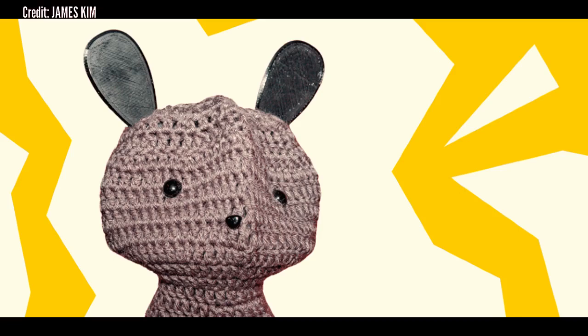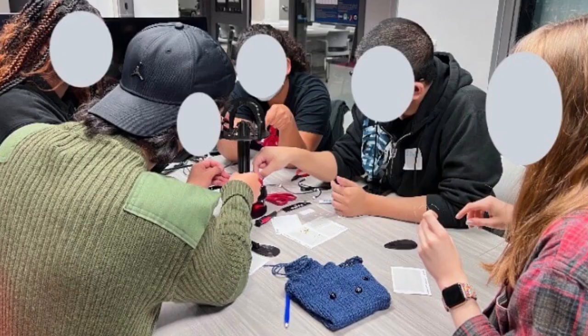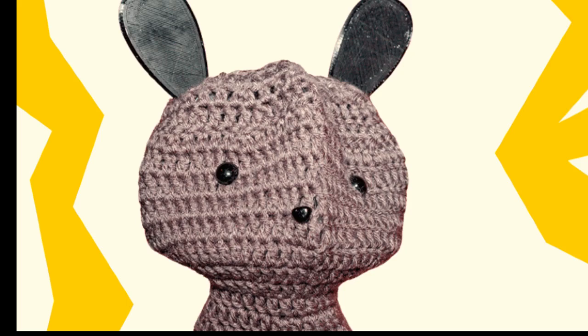For all its promise, the rise of AI, like any new technology, raises some pressing ethical and equity questions. How can we ensure that such a powerful tool can be accessed by all students, regardless of background? Inspired by this call to action, USC researchers have created a low-cost, accessible learning kit to help college and high school students build their own robot friend.